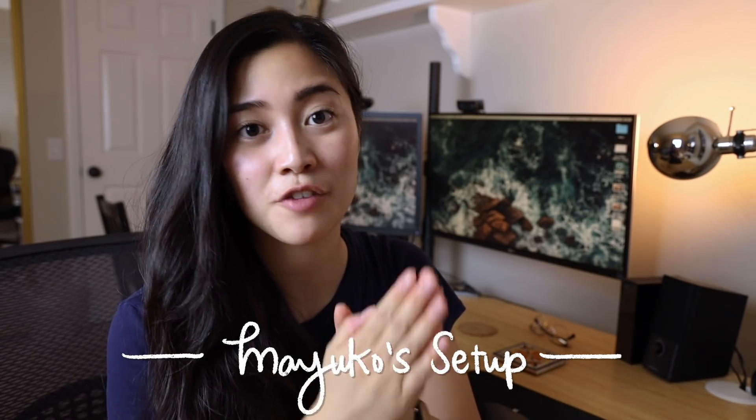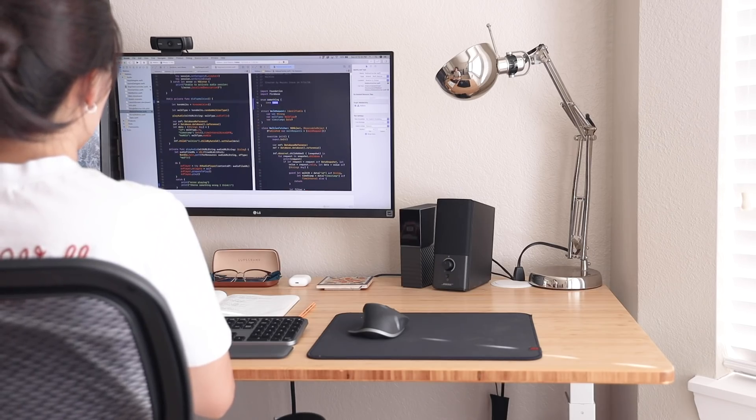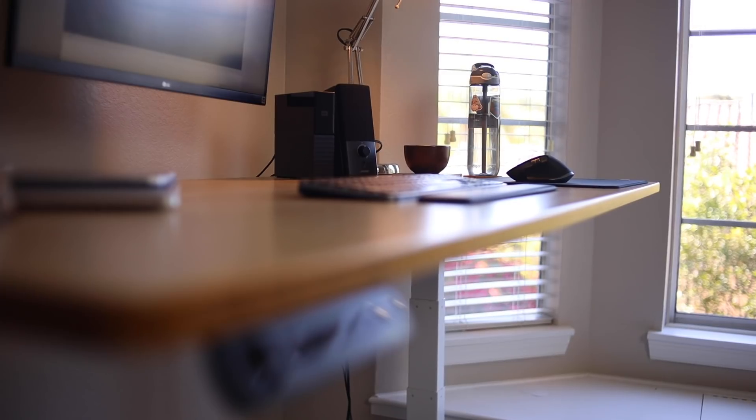For my desk I have the Jarvis standing desk from Fully. At my previous job I was given a standing desk and I loved using it. Having the option to sit and stand throughout the work day gives me flexibility and keeps me moving, because as developers we spend so much time at our desks. I do actually sit and stand throughout the day — I stand for about an hour then sit for about an hour and go back and forth.